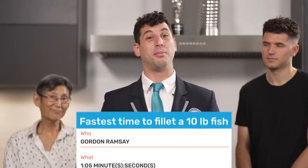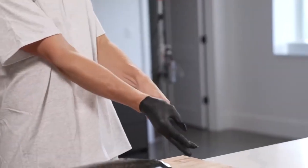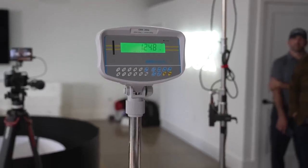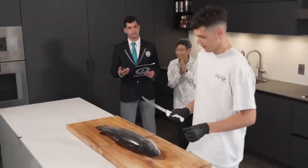You rarely see people attempt two records in one day. The current record to beat is set by Gordon Ramsay at one minute and five seconds. Good luck. Andy, am I good to go? On my count.